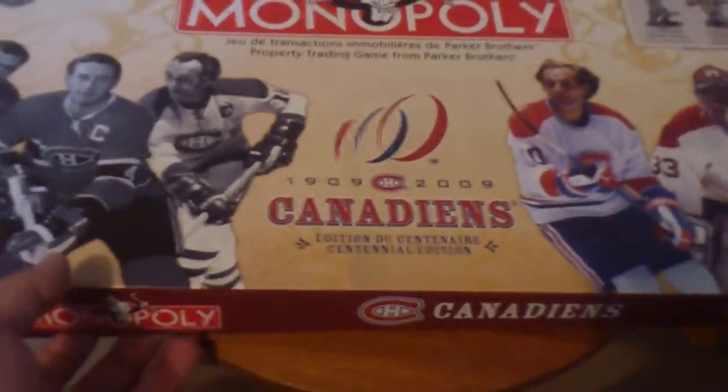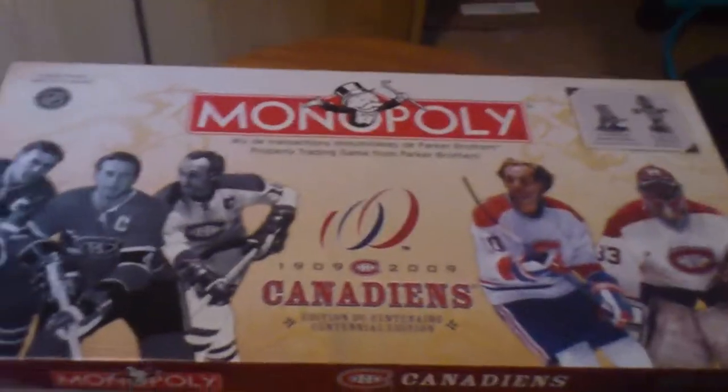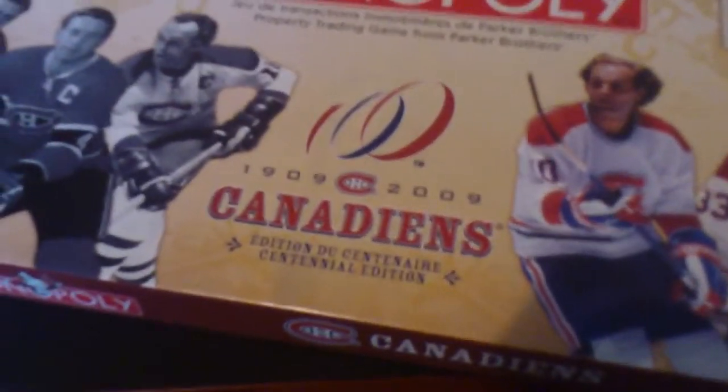The next one — it was a toss-up between this one and a Philadelphia Phillies one — but I bought this one based on the fact that it has totally custom tokens. Normally with the sports ones you get the same tokens in each one, but this one's got totally different ones specific for the Montreal Canadiens. This is the Centennial edition; apparently they made a big deal of it. I do like hockey but I'm a fairly recent hockey fan. That's the top of the box and I haven't opened all the bits here, but another thing I love is that the houses and hotels are different shapes — we'll cover that in the review.